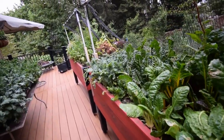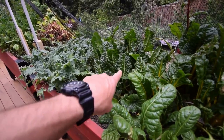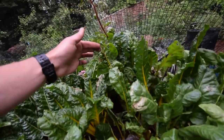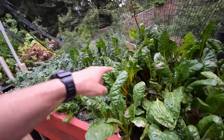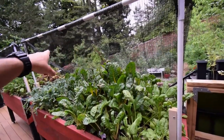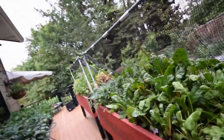Here's our spinach. The chard is starting to actually come back because the birds aren't getting in here, so I'm pretty excited about that. Here's some of the old damaged stuff from the birds. A little bit of sun scald on this one, but it looks like it's starting to bounce back — some new growth coming out of the center. The birds haven't been coming around here because of this netting and shade cloth, which I think kind of freaks them out and makes them not want to hang out back here.